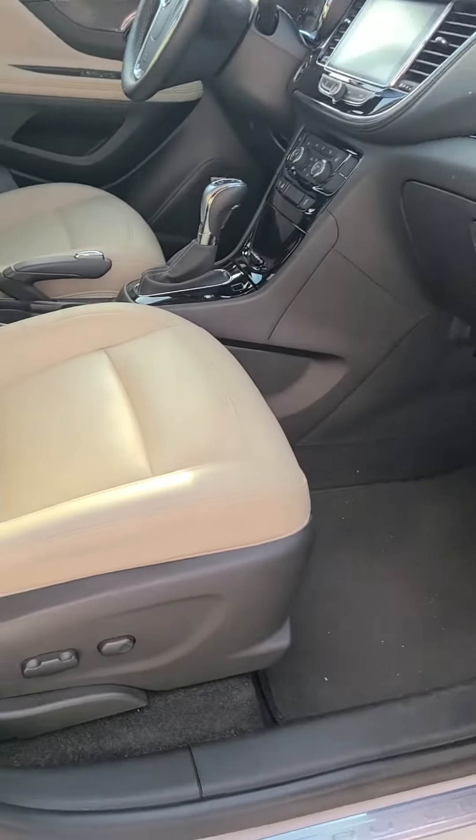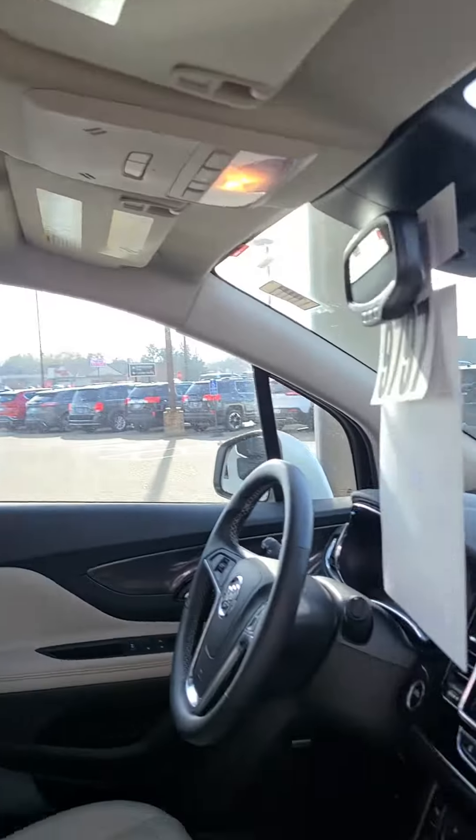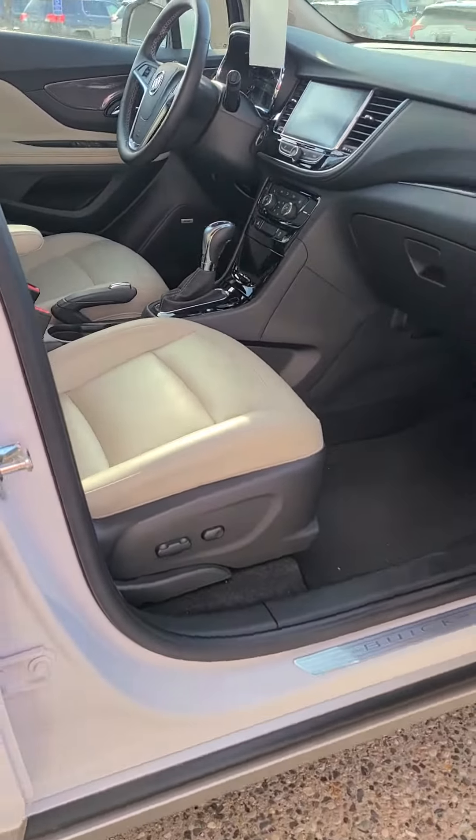Both power passenger and driver seats, heated seats, and Bose speakers.